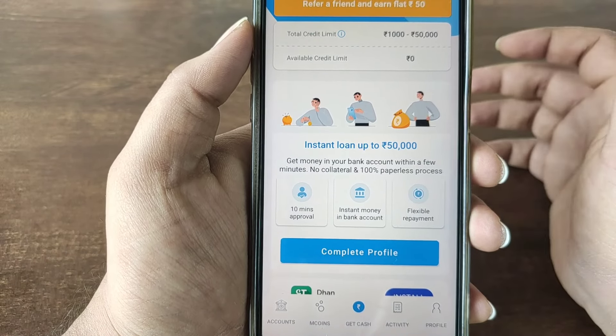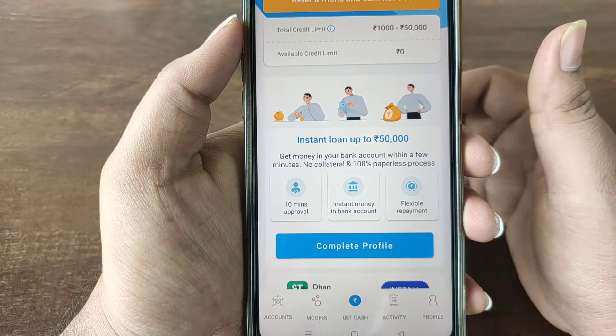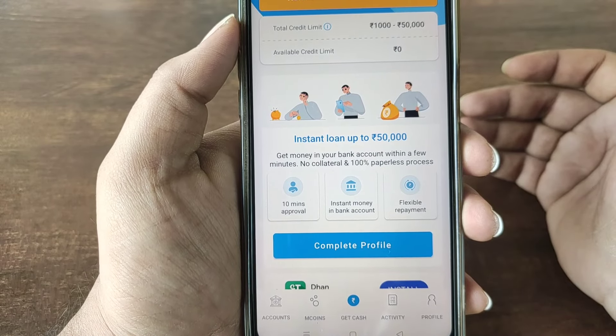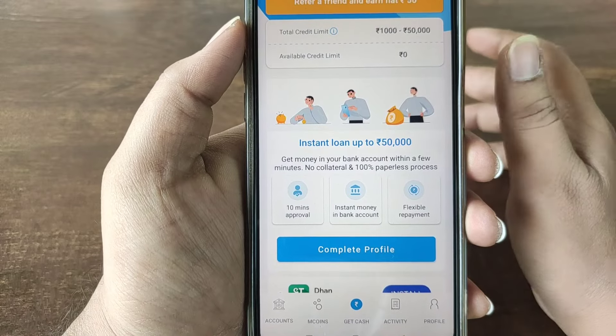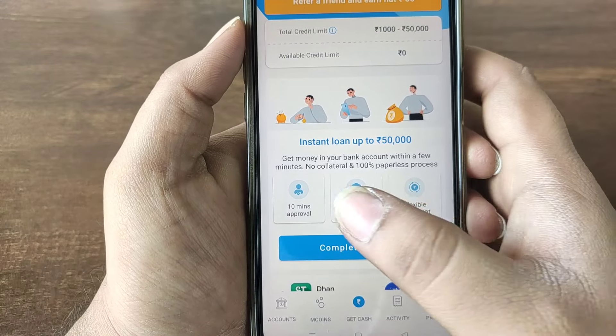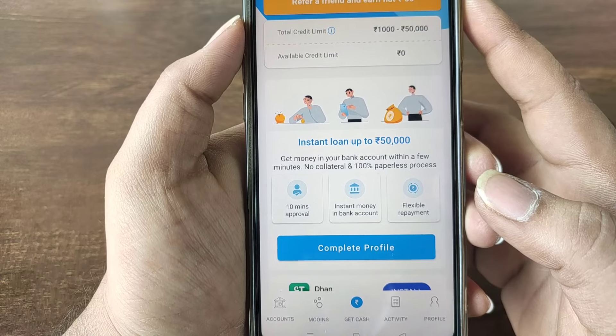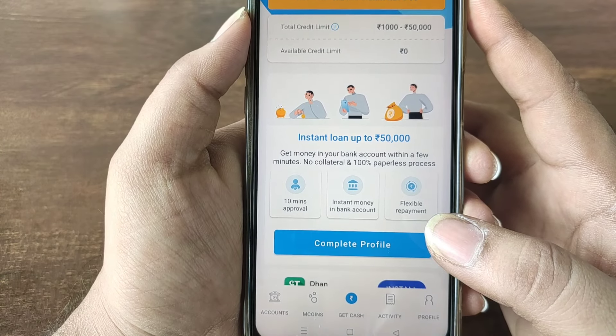Instantly, in just 3 steps, you can get a loan. There is no collateral required and the process is 100% paperless. You get flexible repayment options and the amount is transferred directly to your bank account.